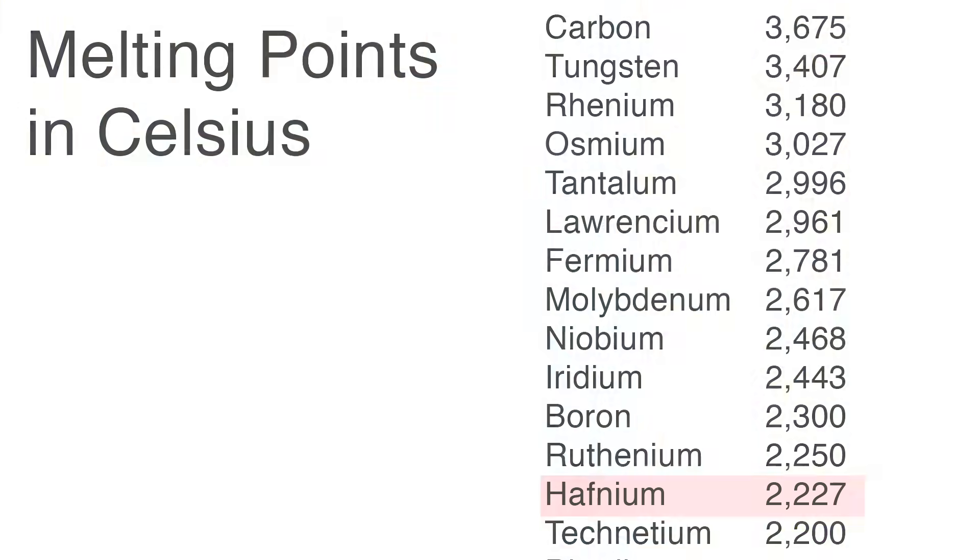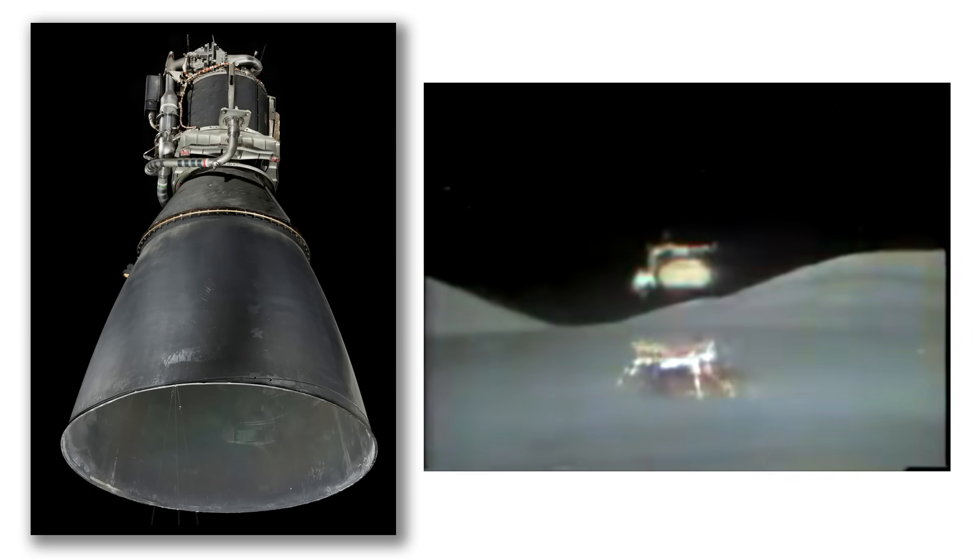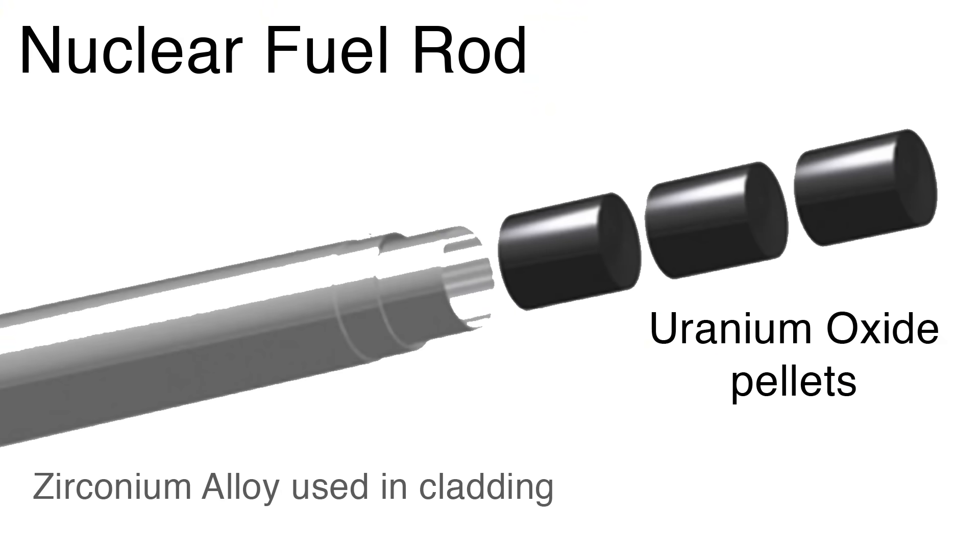This brings us to why we have hafnium at all, because until very recently it hasn't had many uses. It has a very high melting point — apparently it was used in the nozzles for the rocket motors on the lunar lander on the Apollo mission. It also has a disadvantage in that it absorbs neutrons, and therefore it is a very bad impurity to have in nuclear reactors. This matters because zirconium is used for cladding the fuel rods in a nuclear reactor, so the hafnium we have is a by-product of the zirconium industry for nuclear power plants. Without nuclear power plants, we probably wouldn't have much production of hafnium at all.